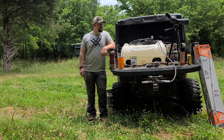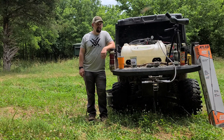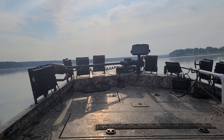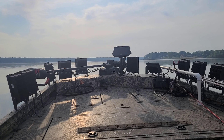Hey guys, sitting out here at the end of June after getting into July, wanted to do a little recap of June before we hit the July checklist. We did get the opportunity to go over to Grand Lake with High Water Guide Service and do a little crappie white bass fishing there with the live scope.